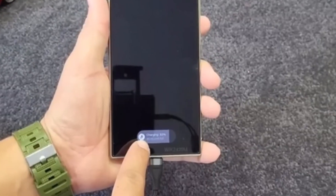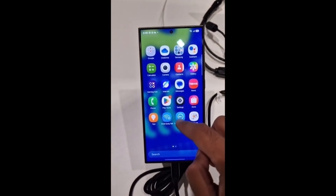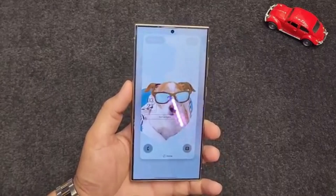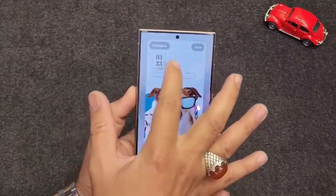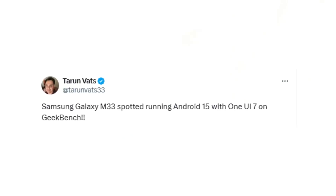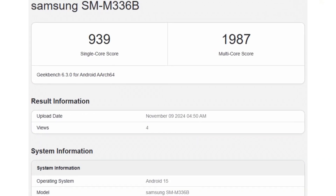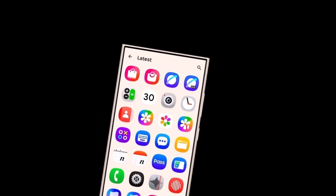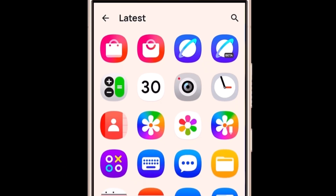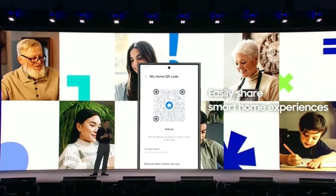A lot of mid-range device users will be happy to know that One UI 7 is making its way to some of the more affordable Galaxy models too. The Galaxy M33, which isn't exactly a flagship device, has been spotted running the latest One UI 7 update on Geekbench, and the results are looking pretty impressive. According to leaker Teran, the Galaxy M33 scored 939 in single-core performance and 1,986 in multi-core performance — solid results for a mid-range phone, showing that One UI 7 and Android 15 are doing a great job of optimizing even budget-friendly devices.